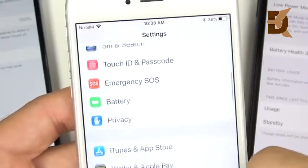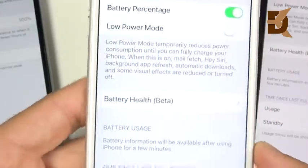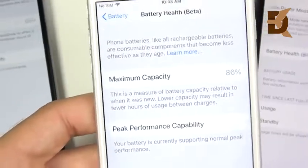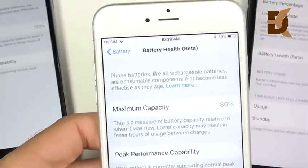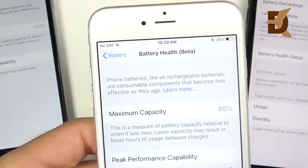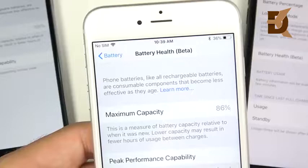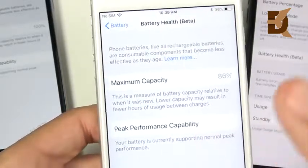If we go down to the battery section, you can see your typical battery percentage and low power mode. Down here in battery health beta, you can see I have 86% capacity. So this 6S Plus is only operating at 86% of its health, meaning the battery no longer holds as many milliamp hours as it used to. If you want to know the specific MAH remaining, I'll leave an app recommendation in the link below in the description.